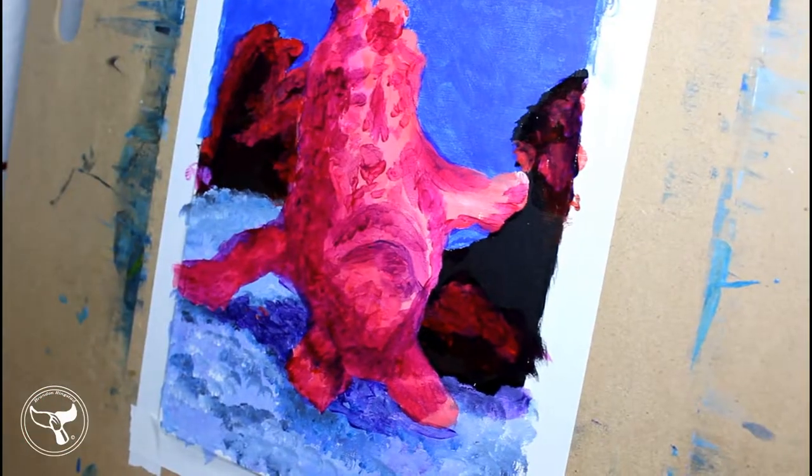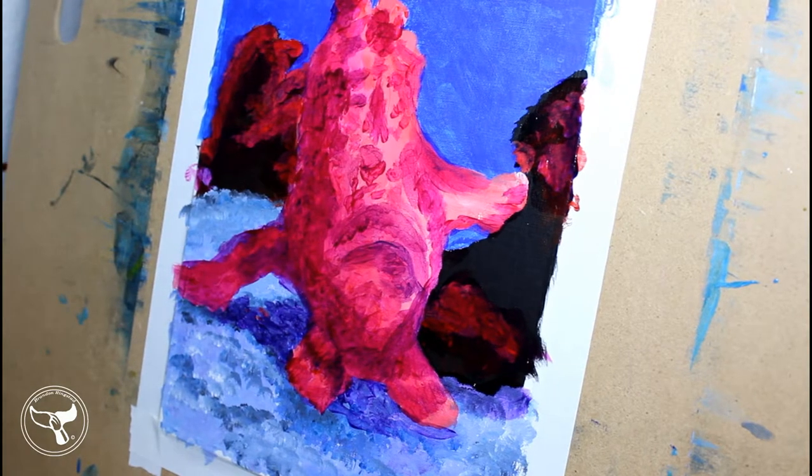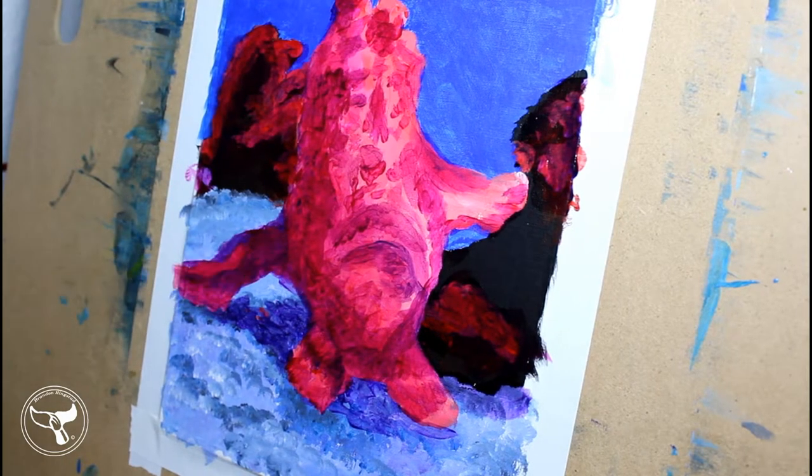That is amazing! If you are lucky enough to see a painted frogfish, let everyone know in your dive group. You will be the most popular person on that dive, and they would love to see it.